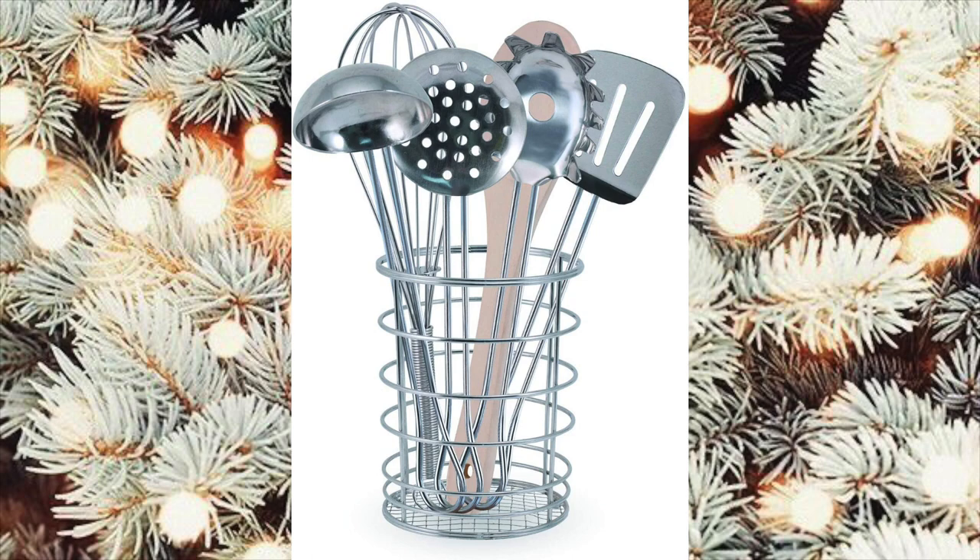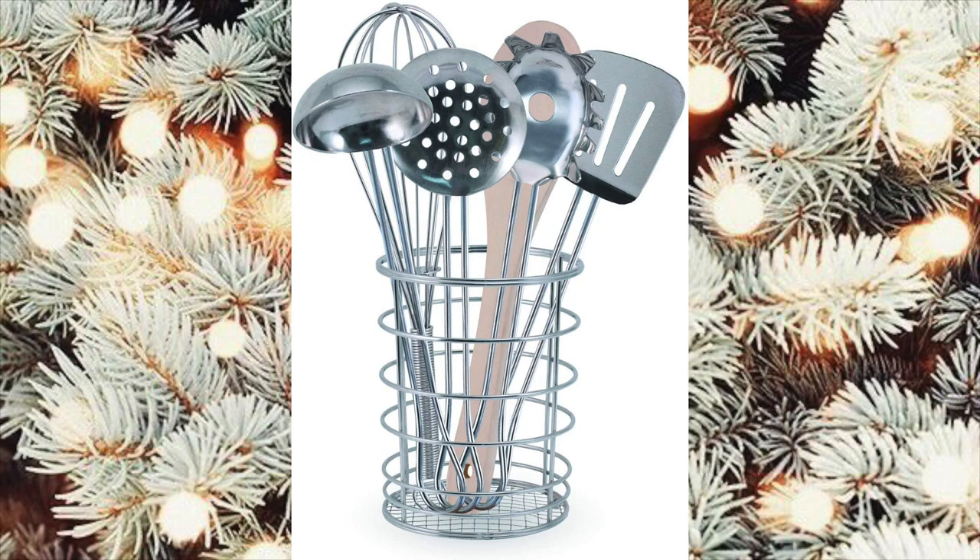More kitchen stuff. Luxy is obsessed with her kitchen, so that's probably why I'm looking at so much toddler kitchen stuff, but this Melissa and Doug utensils set is adorable.